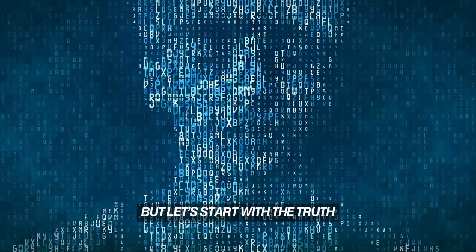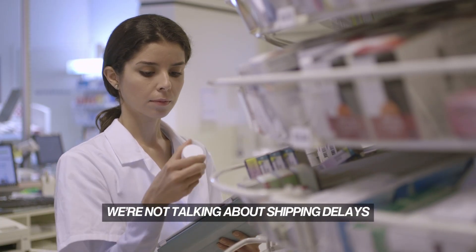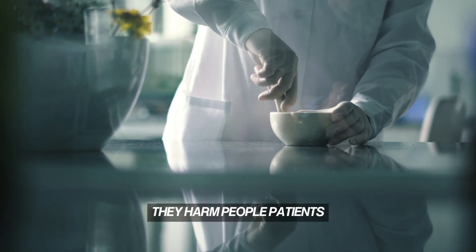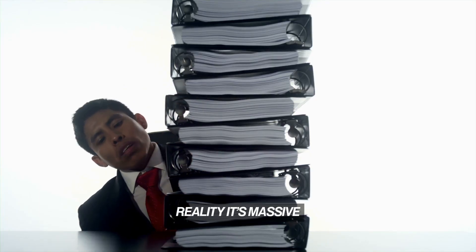But let's start with the truth. The pharmaceutical industry is one of the most regulated, highest-stakes environments on the planet. We're not talking about shipping delays or marketing metrics. We're talking about products that go into bodies — products that, if manufactured incorrectly, don't just harm businesses. They harm people, patients, families. And the compliance burden that sits on top of that reality? It's massive.